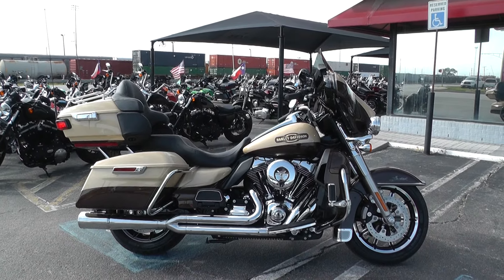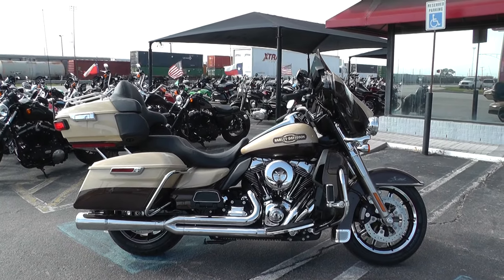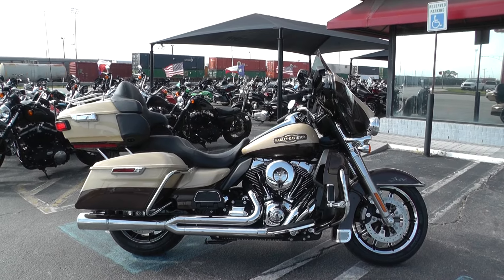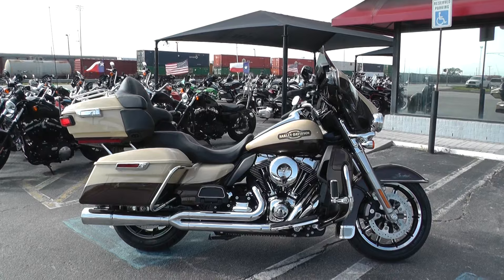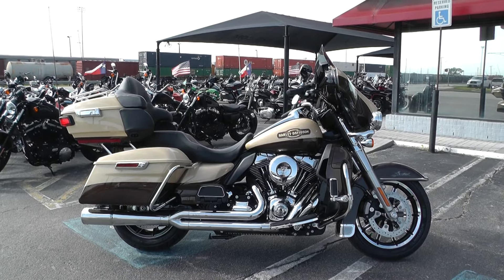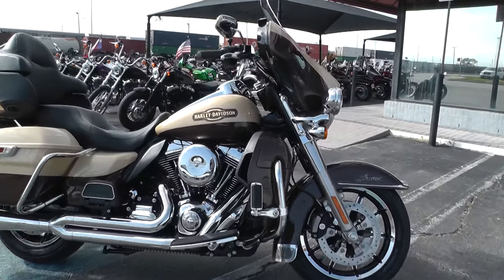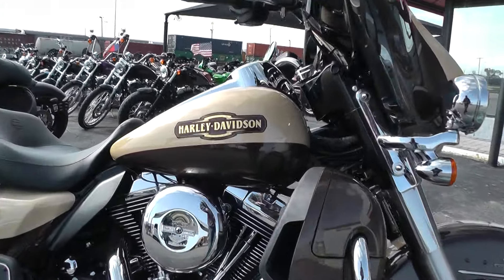Hey guys, Nick here with the American Motorcycle Trading Company in Arlington, Texas. Got a beautiful 2014 Harley Davidson Ultra Limited with me today. This one's got a pretty nice paint job on it — it's a two-tone sand pearl and canyon brown. Beautiful color.